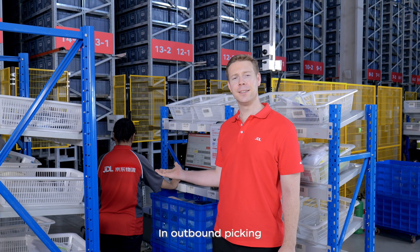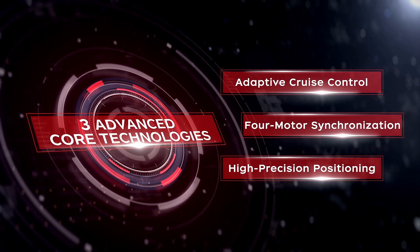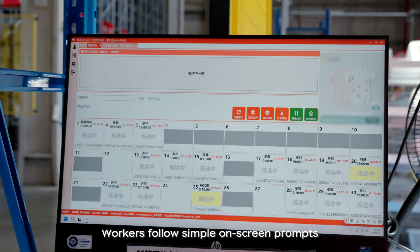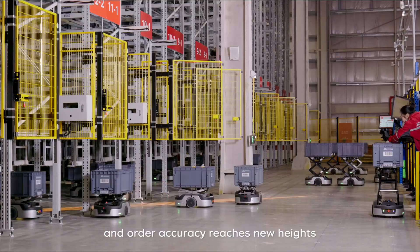In outbound picking, Geelong uses five cutting-edge algorithms and three advanced core technologies to ensure unparalleled speed and precision. Workers follow simple on-screen prompts and lights to pick the right items. Picking speed triples, and order accuracy reaches new heights.